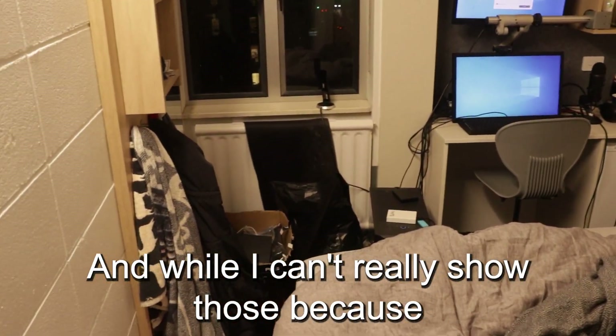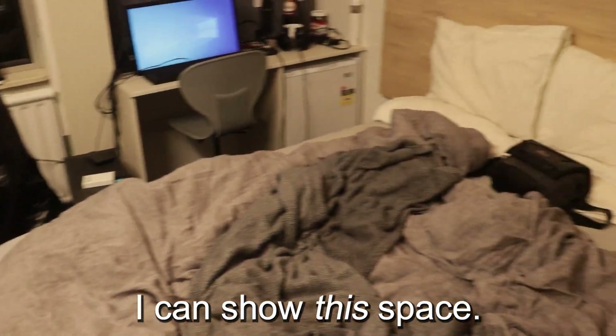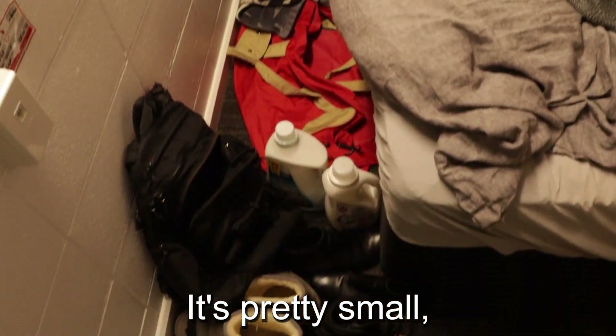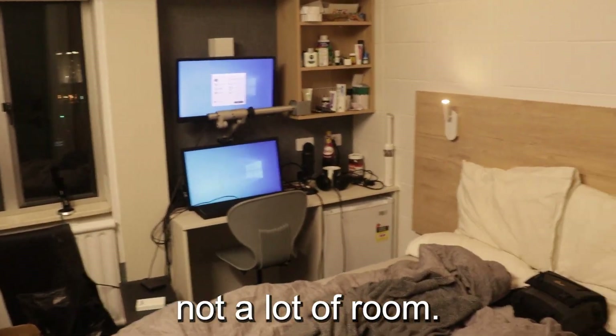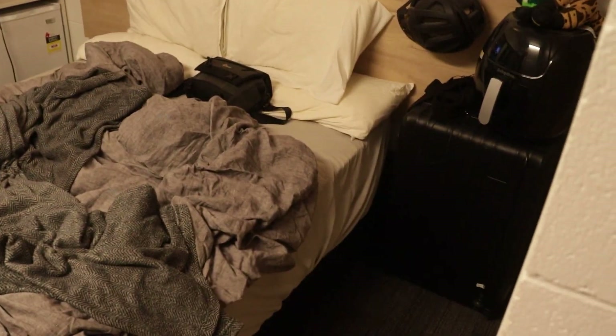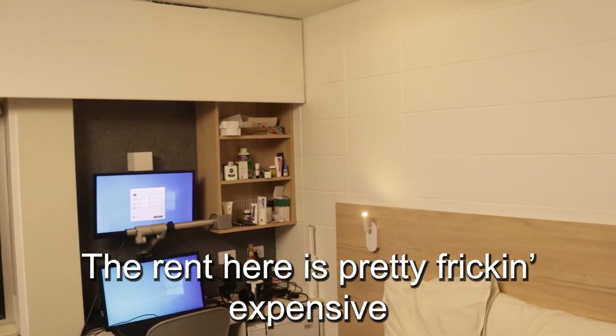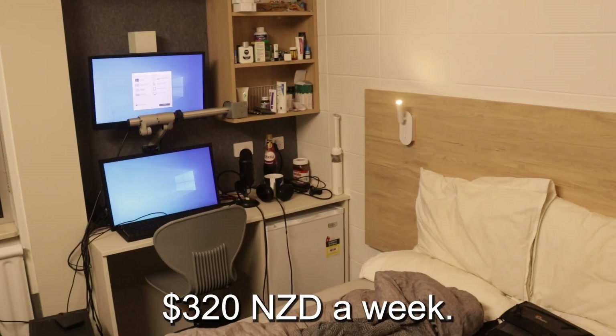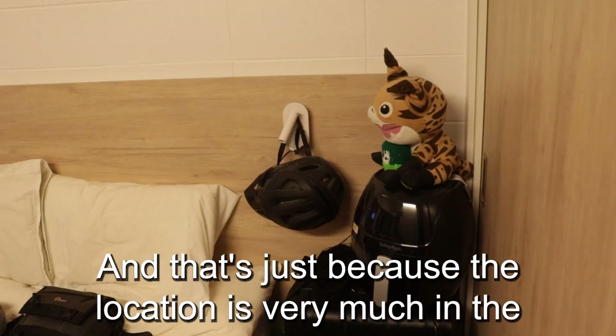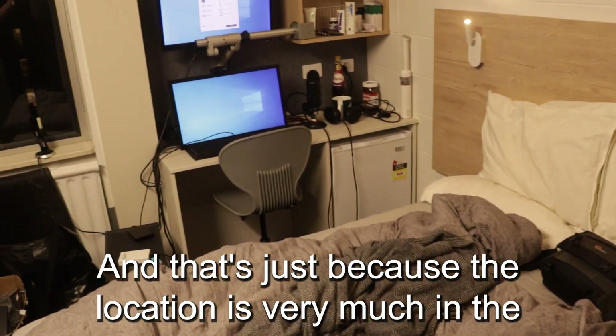While I can't really show those because they're not my space, I can show this space. It's pretty small, as you can see, pretty cozy. Not a lot of room, but it's good enough. The rent here is pretty expensive for what you get — it's $320 New Zealand dollars a week, and that's just because the location is very much in the city.